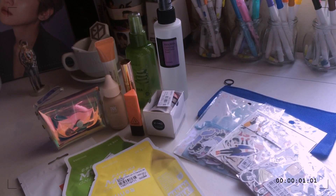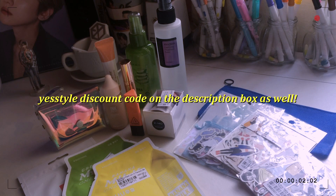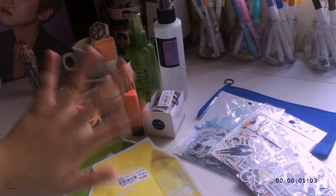Those are all the things that I got from YesStyle. Thank you so much to YesStyle for sending all of these items. If you're interested in purchasing any of them, I'll be leaving the links for each item down below. There will also be a discount code, so if you're planning on purchasing from YesStyle, you can use it. That's it for this video — thank you so so much for watching! Bye!